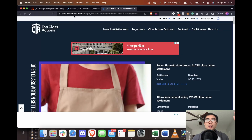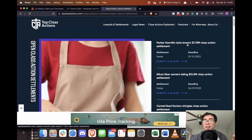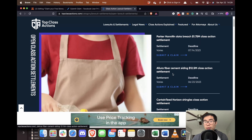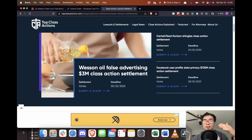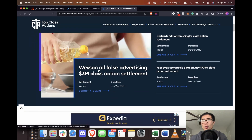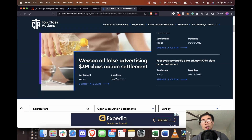I also included another link in the description if you want to look at more possible lawsuits that you could get money from. At topclassactions.com, you can see listings like the Parker and Neafin data breach, Allura Fiber Cement, Horizon Shingles, Facebook, and false advertising on Rinsen Oil. Just look through these and see if you qualify.